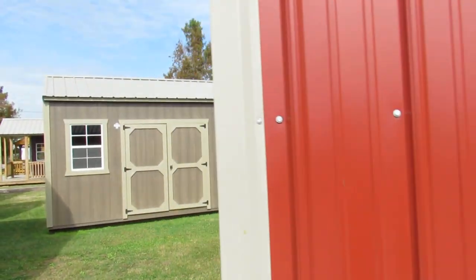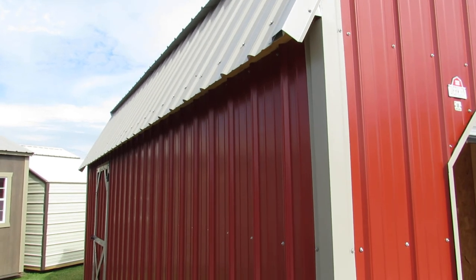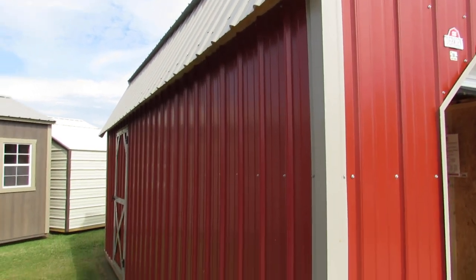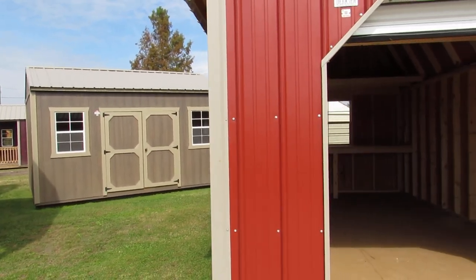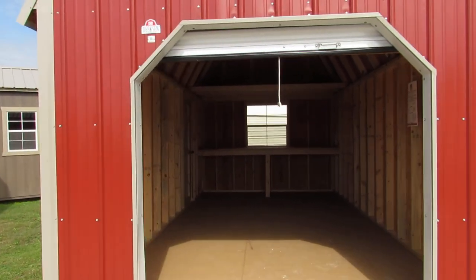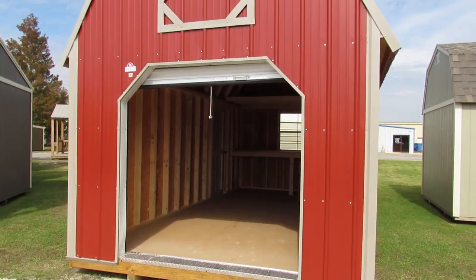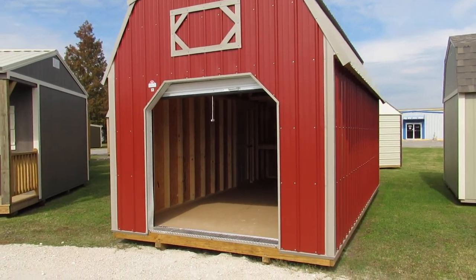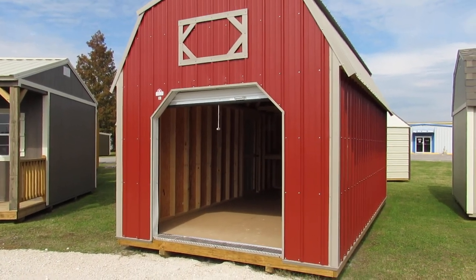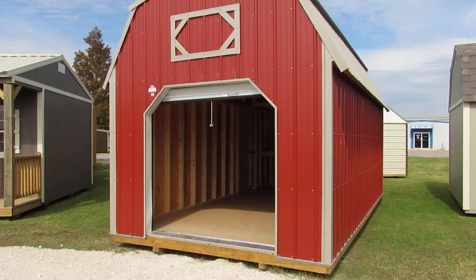Looking around the outside of the building, there's that door again and the roof line. Dirksen does offer various types of styles, colors, and finishes — they can pretty much customize every building that they sell. A lot of options are available: we can do electrical packages, spray foam insulation, residential doors, thermal pane windows, and French doors.